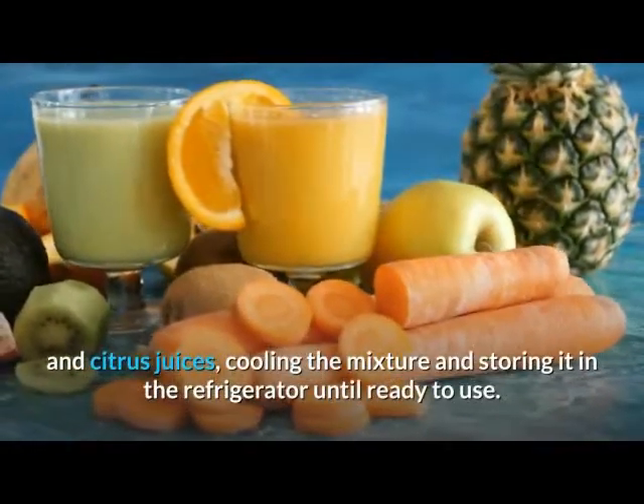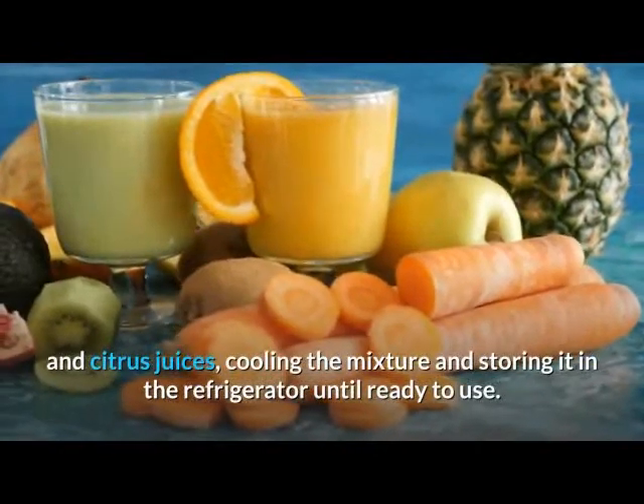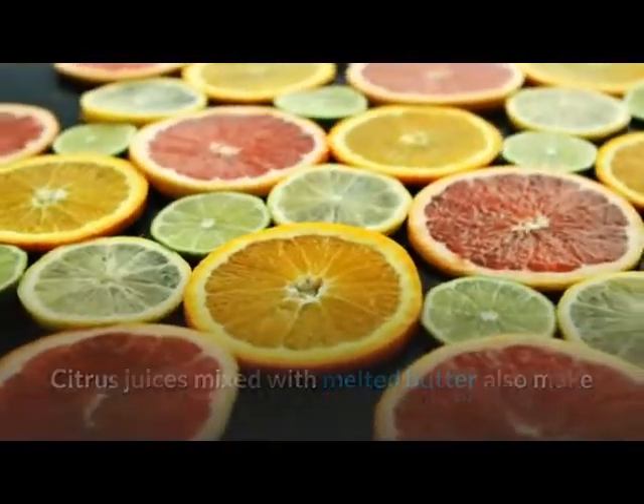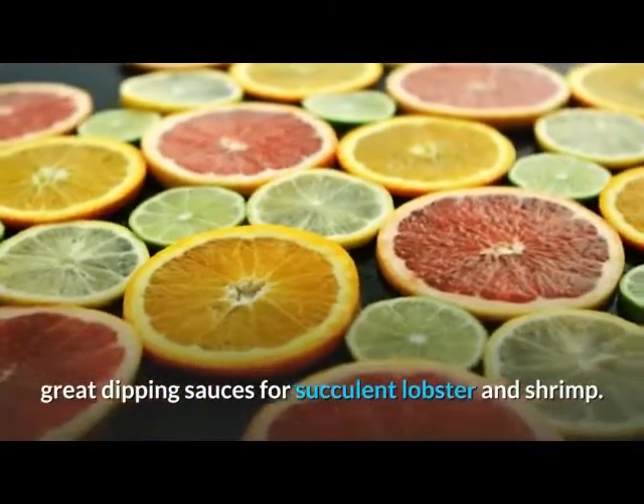Cool the citrus butter mixture and store it in the refrigerator until ready to use. Citrus juices mixed with melted butter also make great dipping sauces for succulent lobster and shrimp.